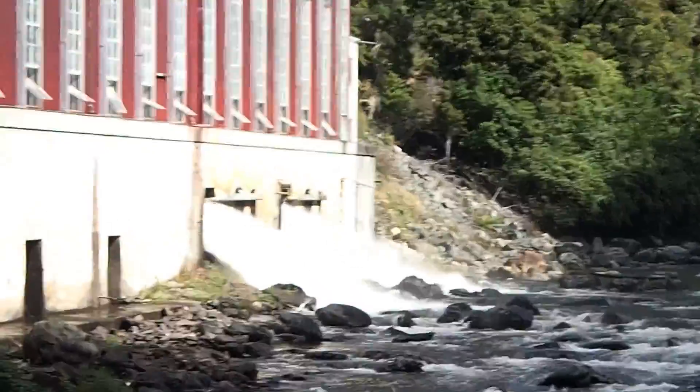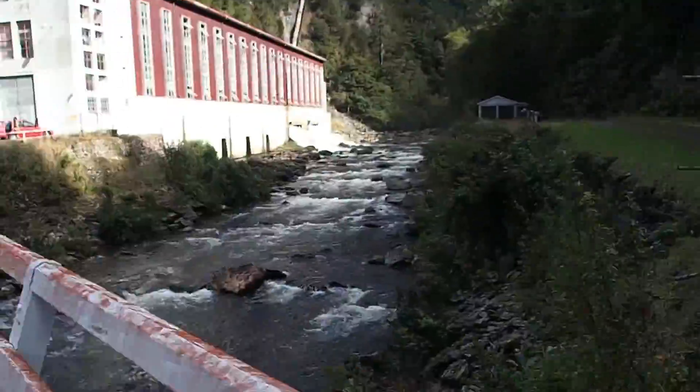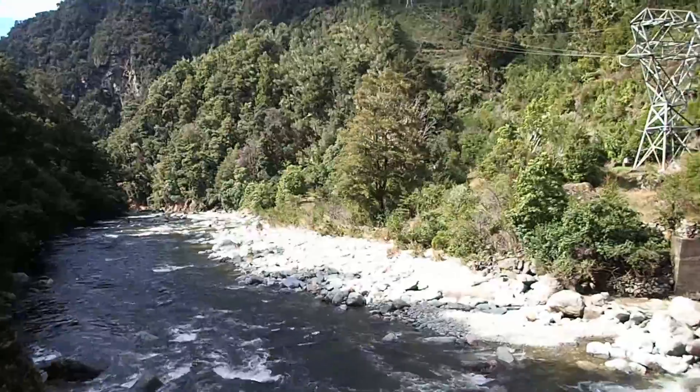Look at that power — it's amazing. It's pretty cool. This is the start of the Tarkaka River that flows all the way through Tarkaka.